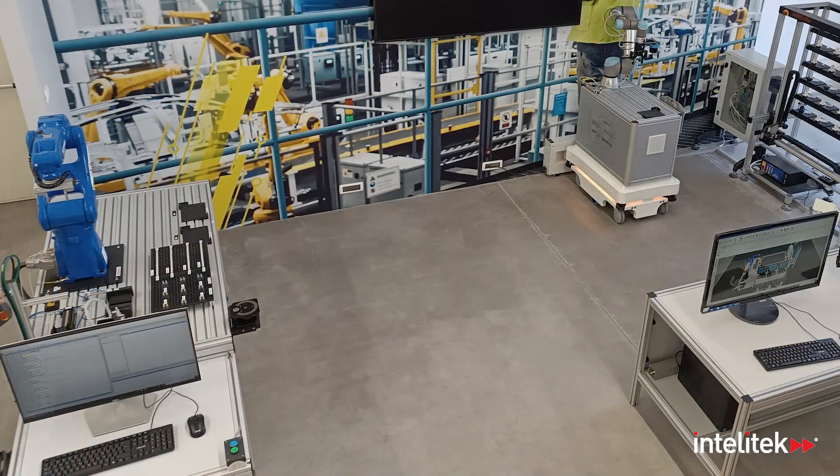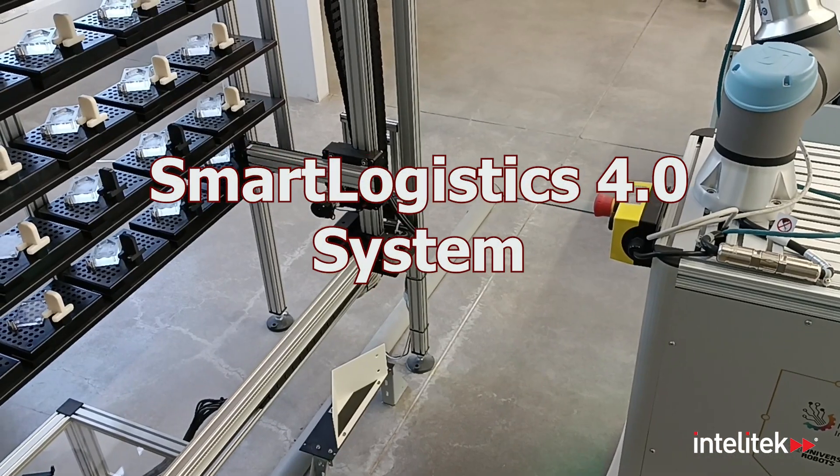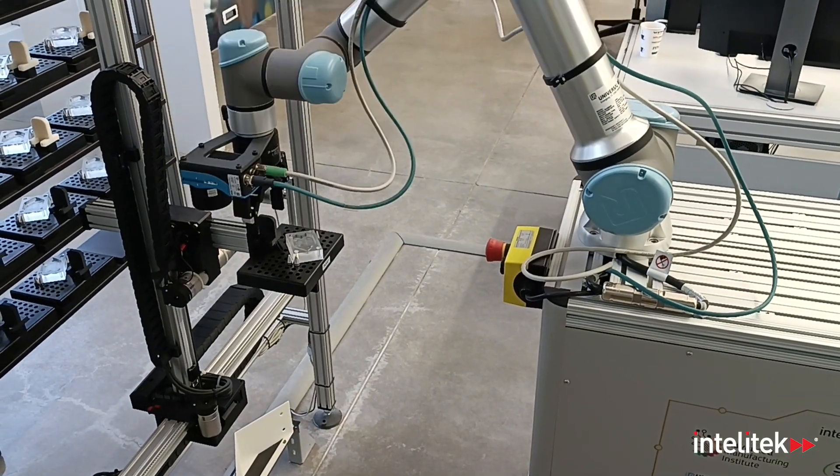Master the skills of the supply chain with Intellitech's Smart Logistics System — a scaled-down fulfillment center where orders are purchased, raw materials are retrieved from storage, and finished products are assembled and delivered.